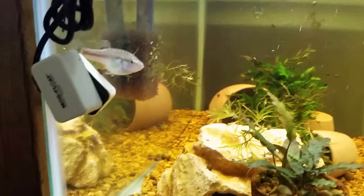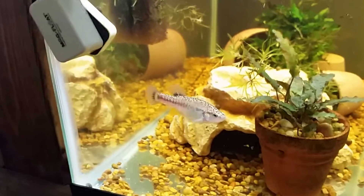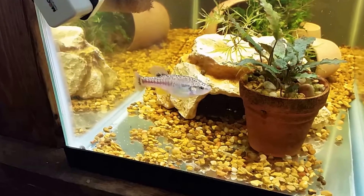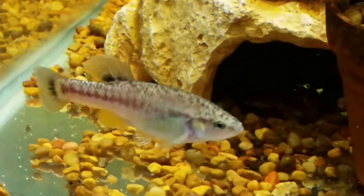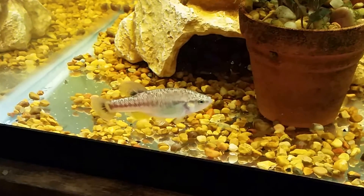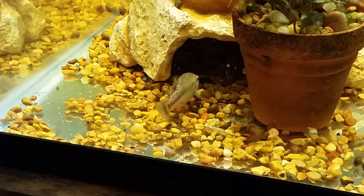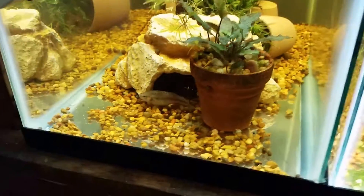This is a pretty active little guy. This is Allodon tiktes Tamazula. This is one of the bottom-dwelling, or ground-dwelling, goodeids. They're in the tribe Ilyodontini. One of their more closely related relatives in this fish room would be my Iliodon whitei. Allodon tiktes Tamazula, from Rio Tamazula. Beautiful fish.